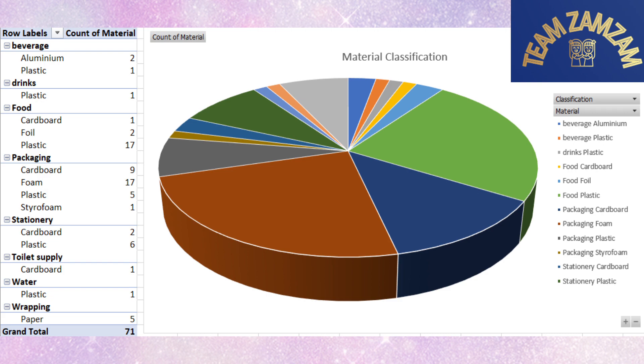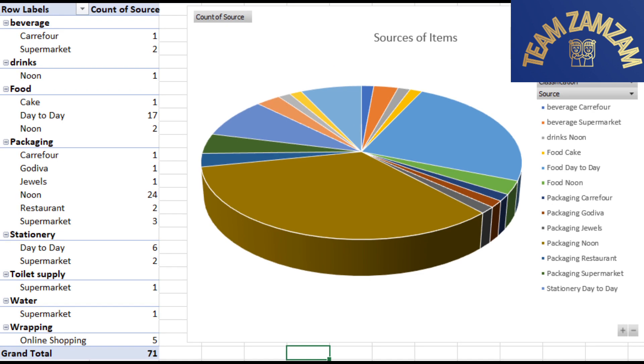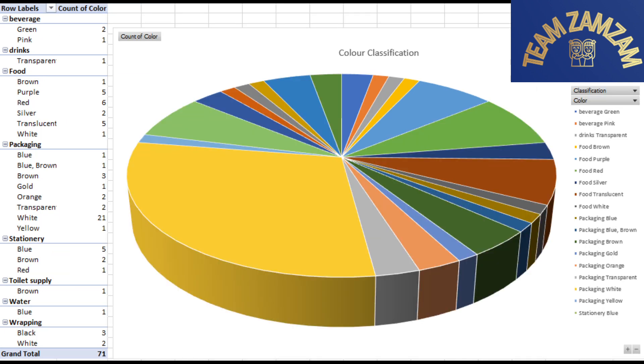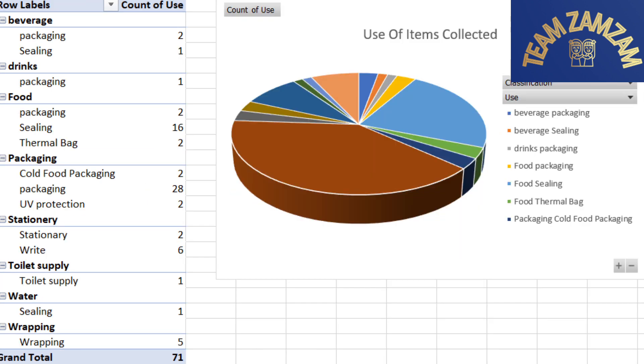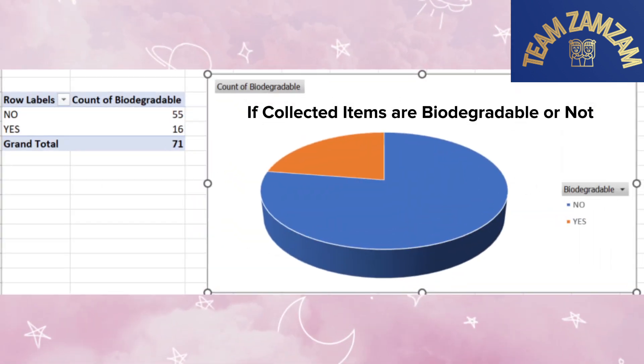Here we can see that different types of plastics are being used at higher rates. The highest source of packaging we collected is from Noon. The highest number by color we collected is white. Most of the packaging are medium sized. Most of the items are used for food sealing and packaging. Most of the items here are non-biodegradable, hence they are not eco-friendly.